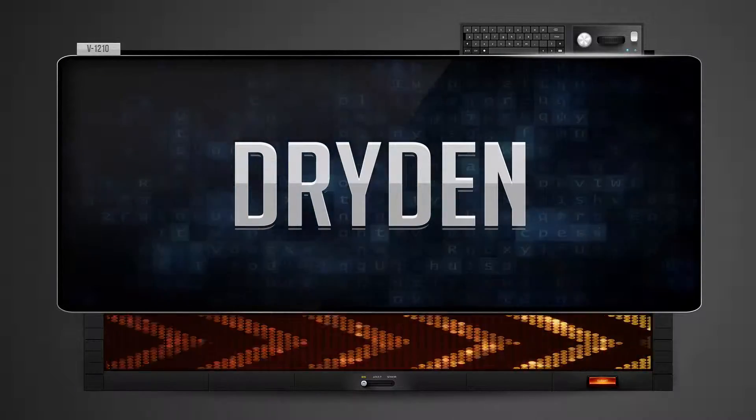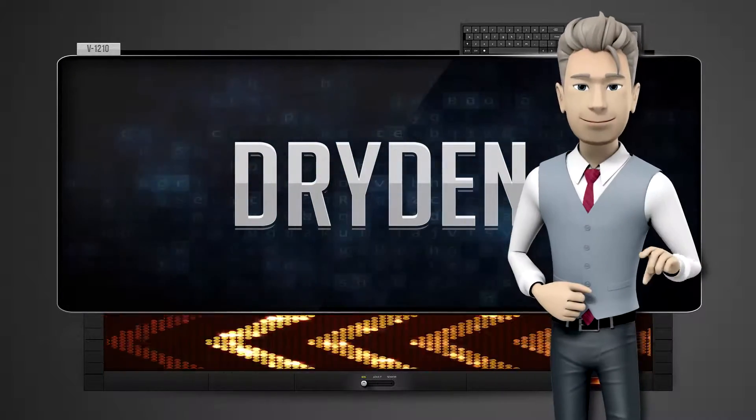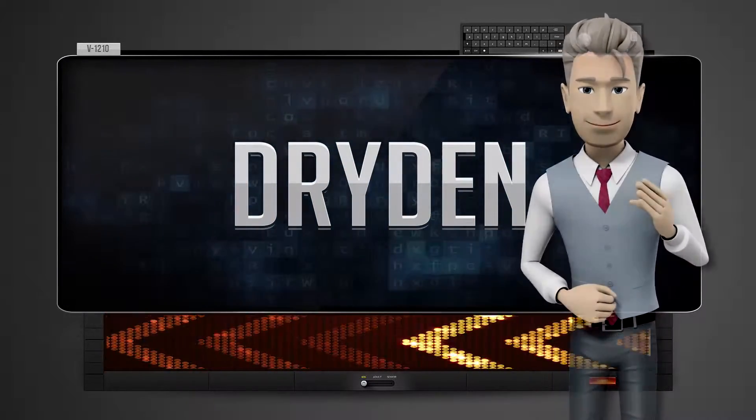And how do you say that backwards? Negar. One more time — let's pay close attention. Negar.